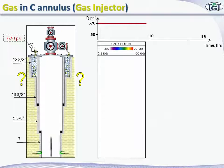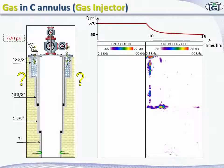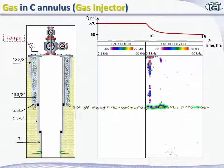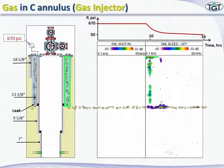The next step is to start bleeding off the sea annulus pressure. The tool is run down to a reference depth and starts measuring noise at stations on its way up under bleeding conditions. Pressure rapidly decreased from 670 psi to 50 psi within 6 hours. The noise spectrum now has a new broadband component clearly indicating a leak, along with some low frequency noise generated by gas flowing through fractures in the cement sheath.